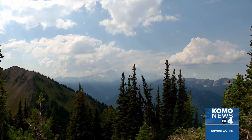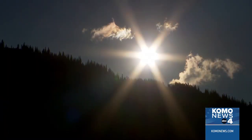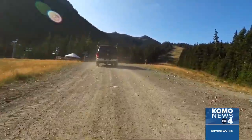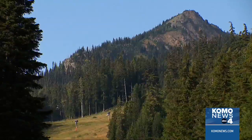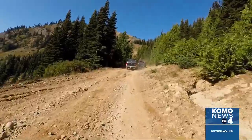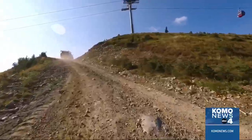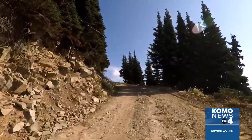It's an ideal site for sensors. The challenge is getting equipment up to this remote location. It takes a team, a caravan, beginning with a 2,500-foot climb up the service road at Crystal Mountain — up steep slopes, over rocky roads, past sharp drop-offs, through tight turns. Then the gravel ends.